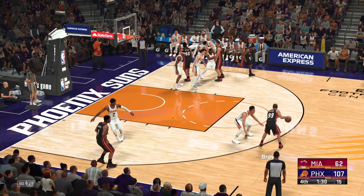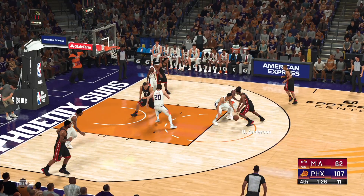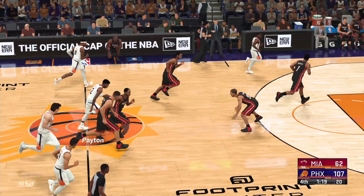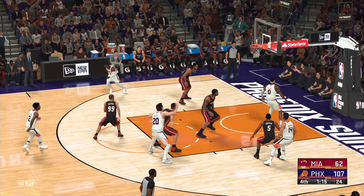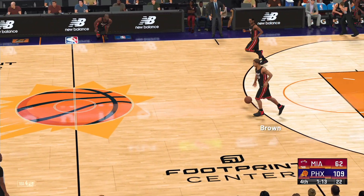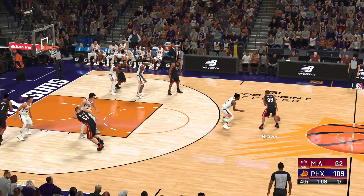Outside Brown. Pass to Anderson. 1.24 left to play in the fourth — and rejected. Outside Craig. Nice concentration to hit the double-clutch layup. Craig's got nine points here in the second half. You risk getting torched when somebody's open — Payton's skilled enough to find the open man. Right outside. One minute left in the fourth.